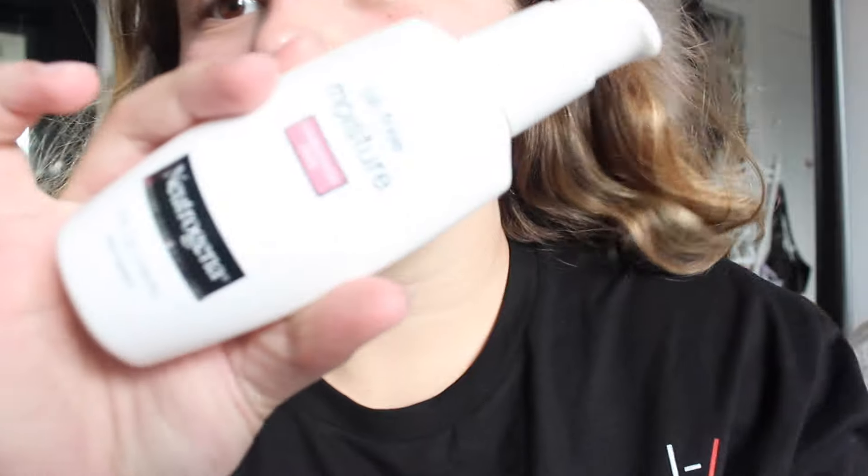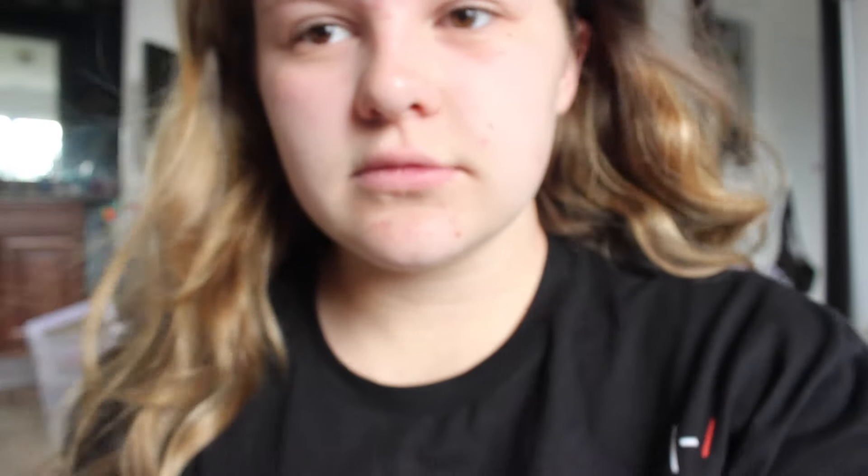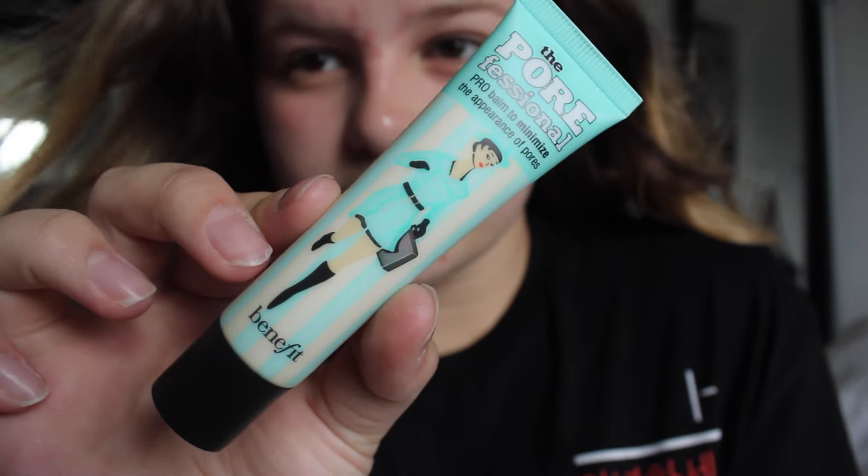I'm starting off with my Neutrogena Oil-Free Moisturizer and just putting that all over my face, because my face is really, really dry and really needs it. Then I'm using the Benefit Porefessional — I don't know if you're supposed to use that as a primer, but I do — so I'm just putting that all over my face.